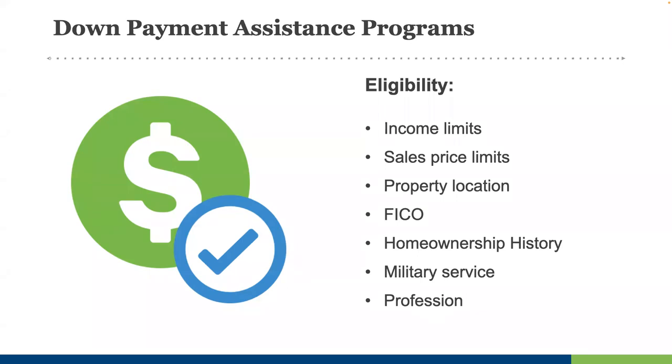We even have some nationally available programs integrated into Down Payment Resource. Some programs have more needs-based eligibility criteria, involving an evaluation of each buyer's scenario by the program administrator. Most programs will mirror first mortgage requirements — for example, requiring a FICO score of 620 or higher. Homeownership history makes a big difference: many programs are only for first-time homebuyers, but there are many for repeat buyers or even current owners too. Both military service and certain professions can open new doors to assistance that may not be available to the general public.